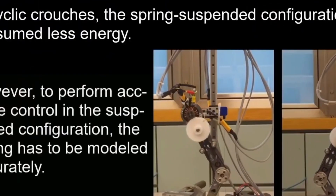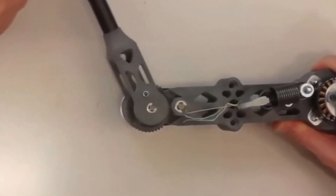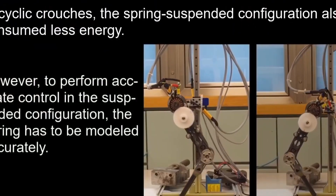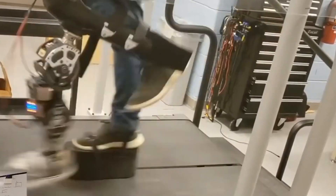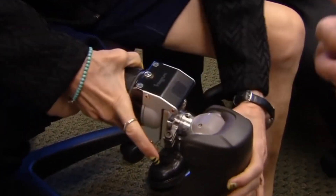The Swiss Federal Institute of Technology in Zurich's Laboratory for Robotic Systems demonstrated a customizable leg design for walking robots. Using a simple mechanism, the leg may easily swap between several states. Engineers should be able to expand the robot's capabilities by adding new duties and methods of movement as a result of this.